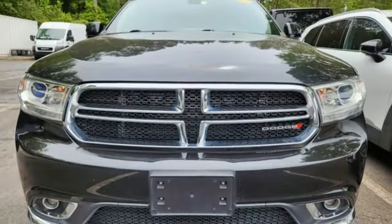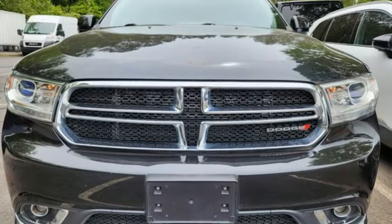Ram works hard, plays harder. See what it can do for you when you take it for a test drive.